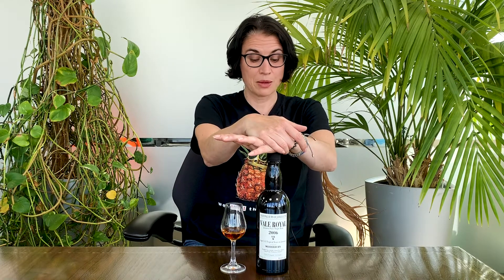Hi, my name is Dawn Davies and I'm the head buyer for the Whiskey Exchange. Today I'm going to talk to you about Vale Royal Jamaican Pure Single Rum.